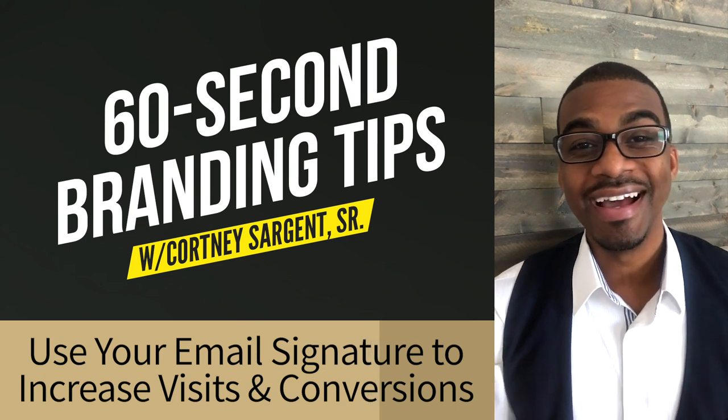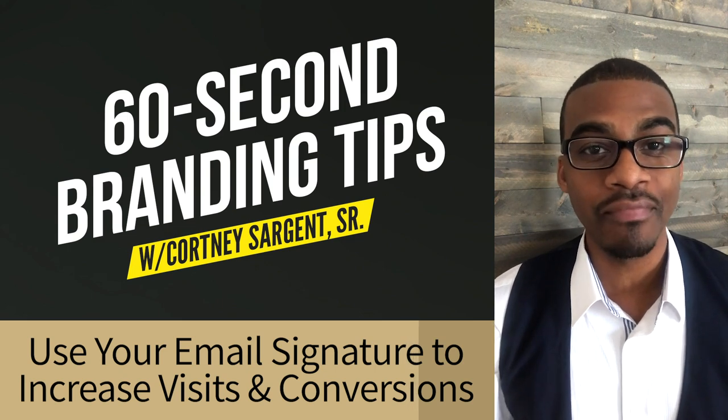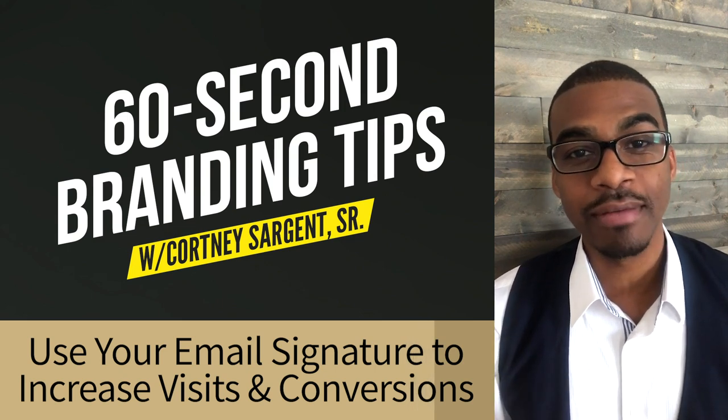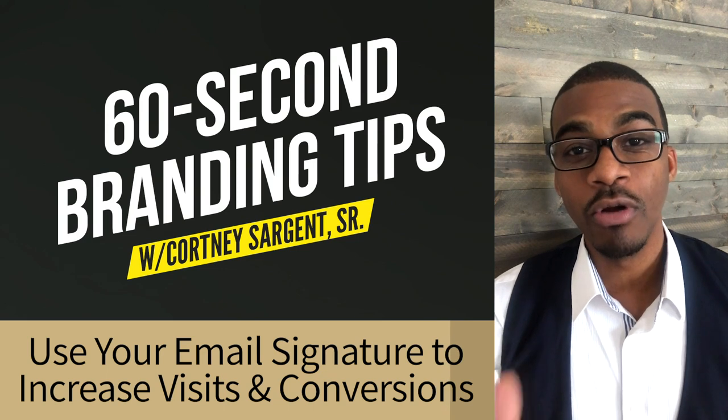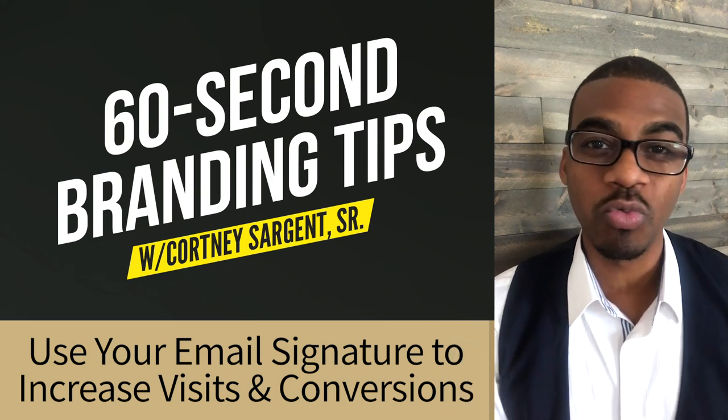All right, so if you want to get started with your new email signature, you can use a website called whystamp.com, and I actually used that the first time that I created my email signature. So remember, take every opportunity to brand yourself, market your brand, and grow your reach.